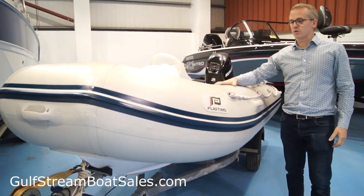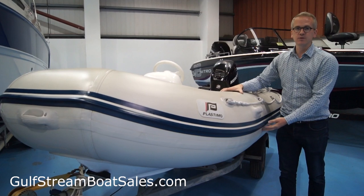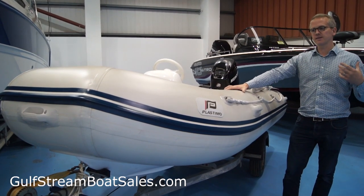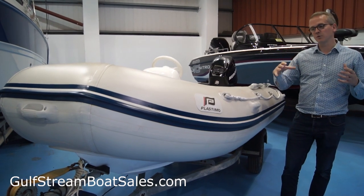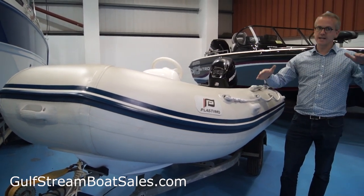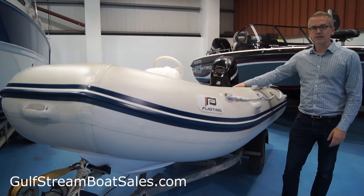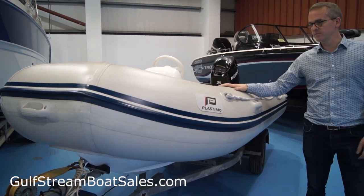One of the things I really liked about these ones is the big chunky tubes. This has 48 centimeter diameter tubes — a lot of 3.3 and 3.5 meter ribs have only 35 or 40 centimeter tubes, which are just a wee bit small. With a 48 centimeter tube, the boat's really stable in the water. Even if you're out bass fishing and sitting on the tubes, it doesn't tip over very much.